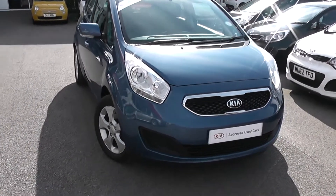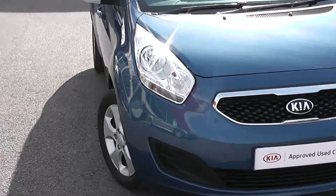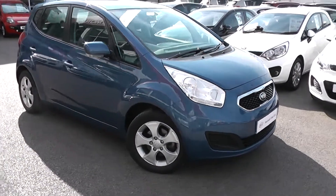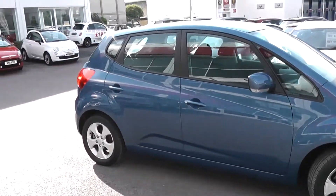Some of the outside features, as you can see, are colour-coded bumpers, the chrome insert on the black front grille, and large front headlights. As you can see it's in great condition — these cars are actually hand-picked by Kia to be a Kia approved used car. They're mechanically sound and in great condition all round.